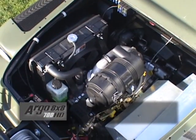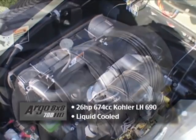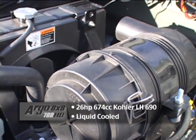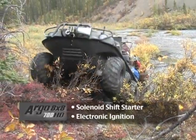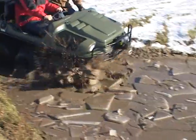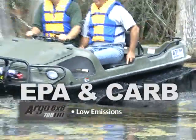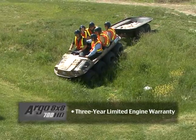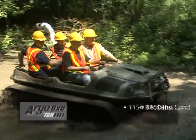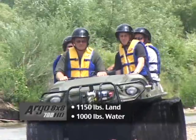The Argo 8x8 700 HD features an overhead valve, V-twin liquid-cooled 674 cc Kohler LH 690 engine with electronic ignition and solenoid shift starter. It has a low emissions rate to meet EPA and CARB standards and comes with a 3-year limited engine warranty. It also has a load capacity of 1,150 pounds on land or 1,000 pounds on water.